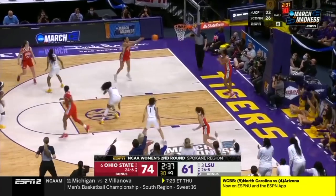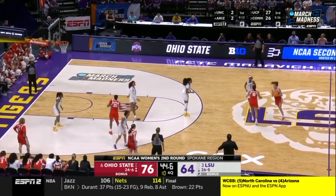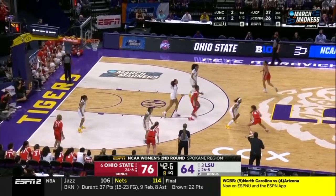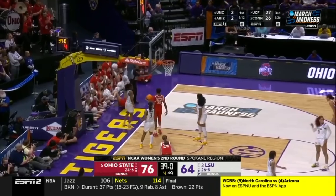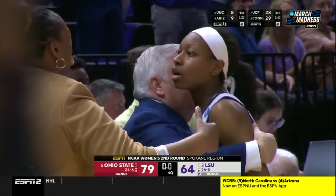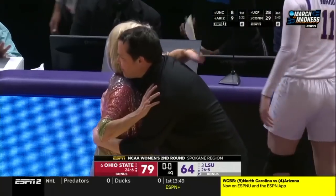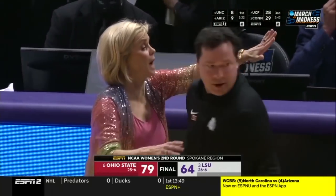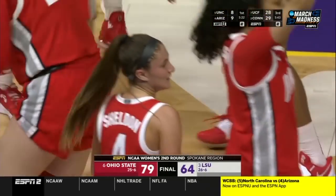Ohio State went on a big run and has not looked back, but LSU continues to fight hard — they've cut it to 11. She's got great things ahead of her; she's just a solid kid and a solid player. This is part of the game — one moves on and one's got to go home. Ohio State with the victory as they advance to the Sweet 16 in the Spokane region.